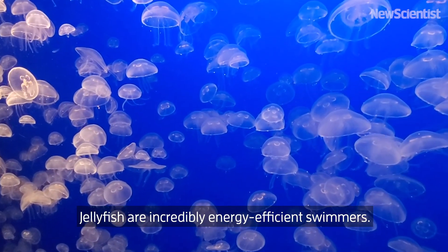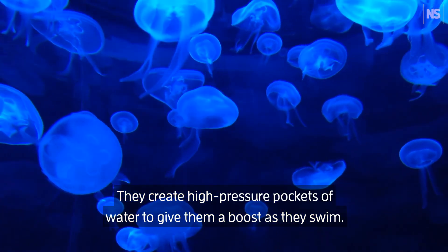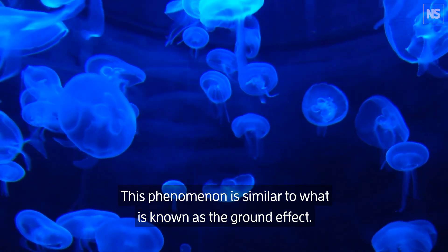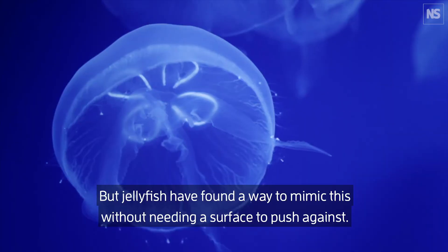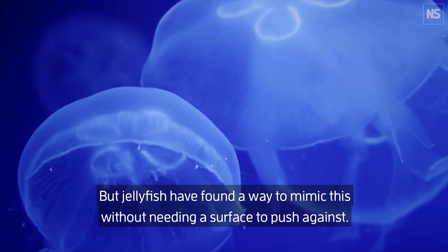Jellyfish are incredibly energy efficient swimmers. They create high pressure pockets of water to give them a boost as they swim. This phenomenon is similar to what is known as the ground effect. When flying or swimming, an animal can get a boost when approaching a surface. But jellyfish have found a way to mimic this without needing a surface to push against.